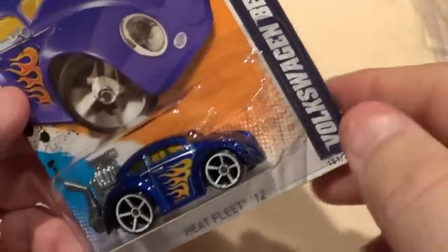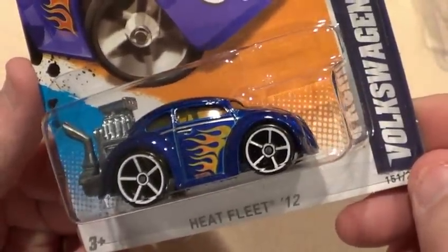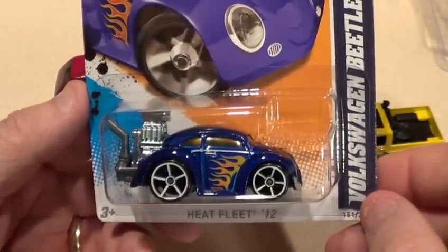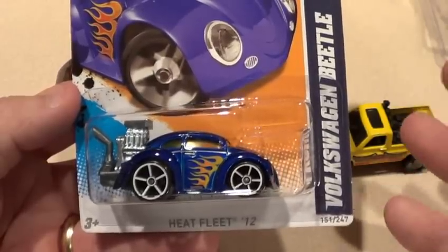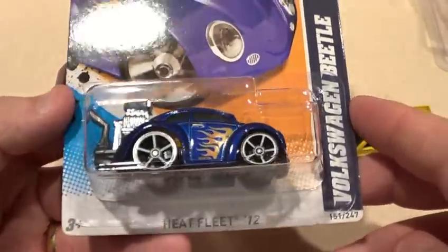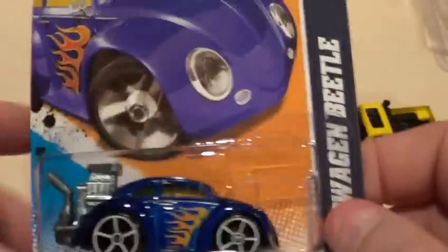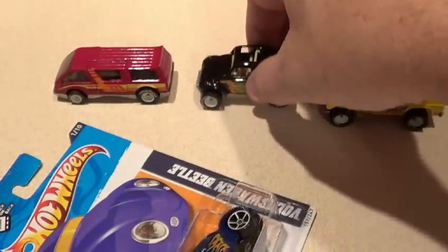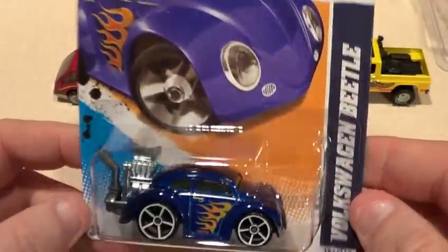So I met a fellow YouTube Hot Wheels collector — Hot Wheels 006 Frank. I actually met this guy; I didn't even know he was from my area at all. Frank's the dad, Alex is the son. They put out videos all the time and always seem to be finding super treasure hunts. Anyway, so we're there hanging out and the dump bin comes out.